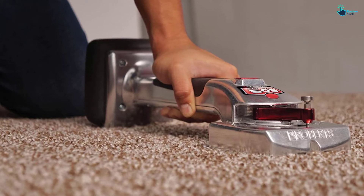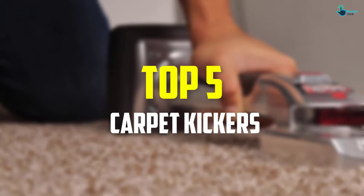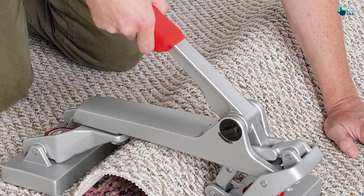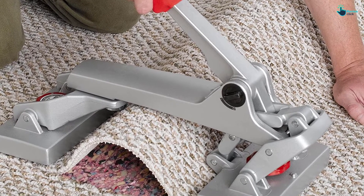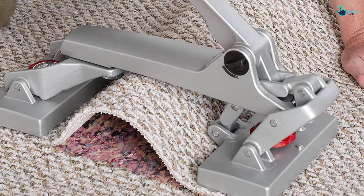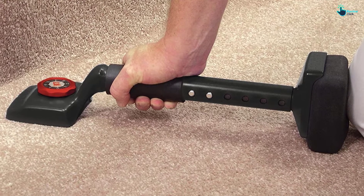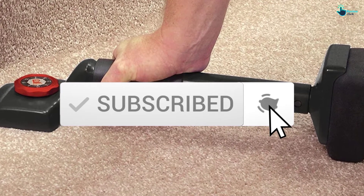Hey guys, in this video we're going to be checking out the top 5 best carpet kickers available on the market for their true quality. I made this list based on my personal opinion and hours of research, and have listed them based on popularity, quality, price, durability, user opinions, and more. If you want to see more information and the updated price, you can check out the description below. Also make sure to subscribe for more reviews. Let's get started.